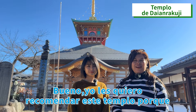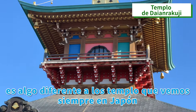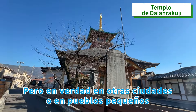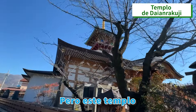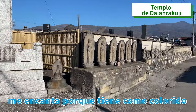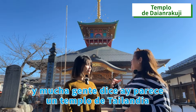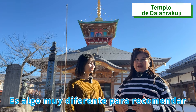Well, I want to recommend this temple because it's something different from the temples we see in Japan. In Kyoto, we find the temples of gold and silver. But in other cities or small towns, the temples are dark and black. But this temple — I love it because it's colorless. The structure is very nice and beautiful. For the eyes, it's spectacular. A lot of people say, 'Oh, it looks like a temple from Thailand,' less Japanese. That's why I love it. It's something very different to recommend.